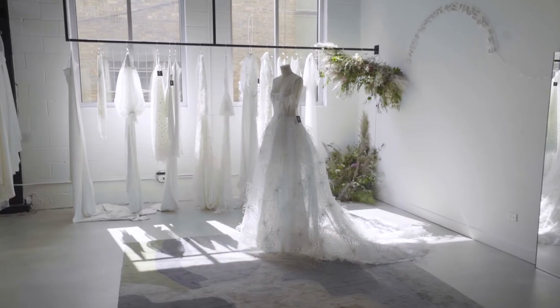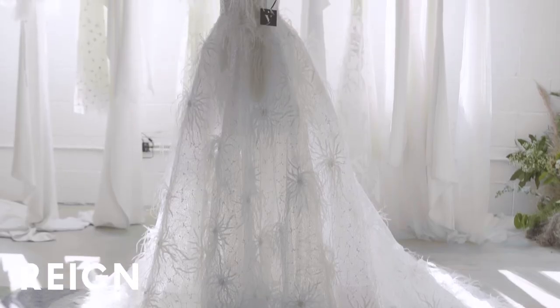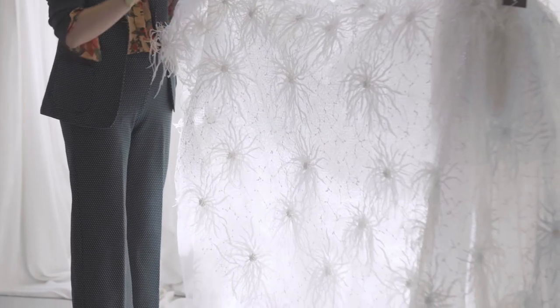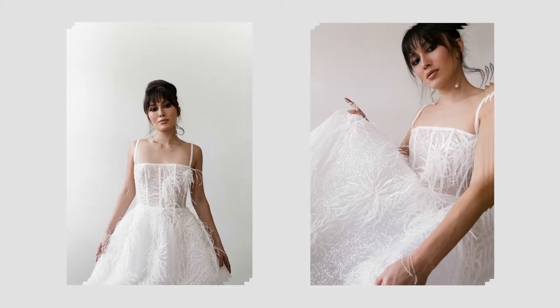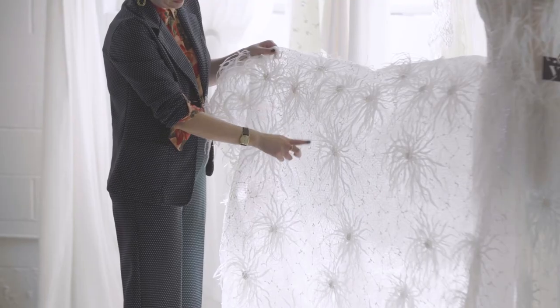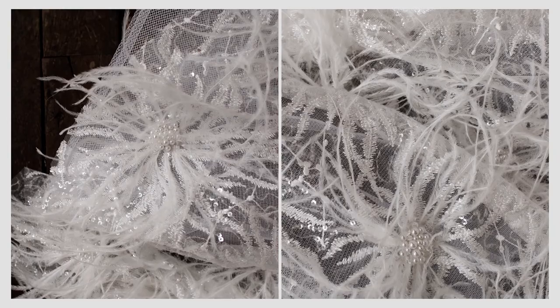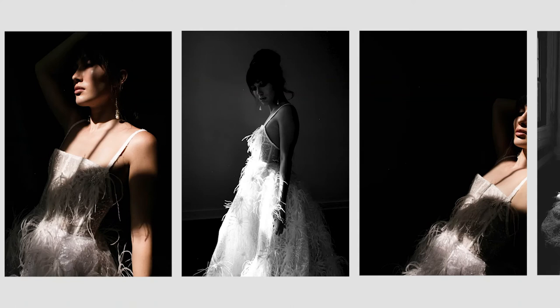This is the pièce de résistance of the collection. Her name is Rain. This is the dress that inspired the whole collection. The dress was a hundred percent inspired by the textile, which is this amazing embroidered tulle. The sequins are all out and this little embroidery I actually think looks like constellations. Every center of the feather is embroidered with pearls and little crystals so it adds even more sparkle. It just feels very festive and it moves like a dream.